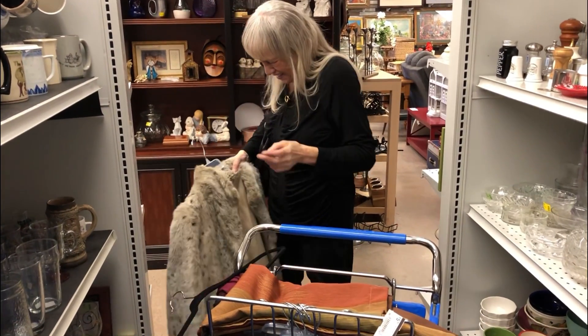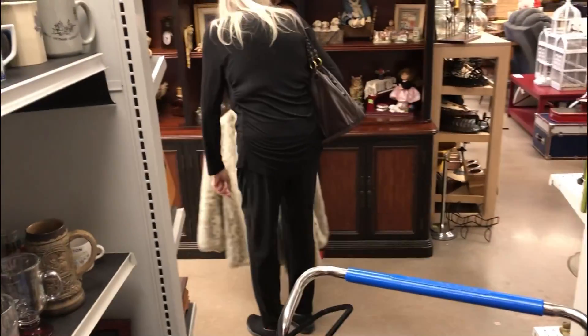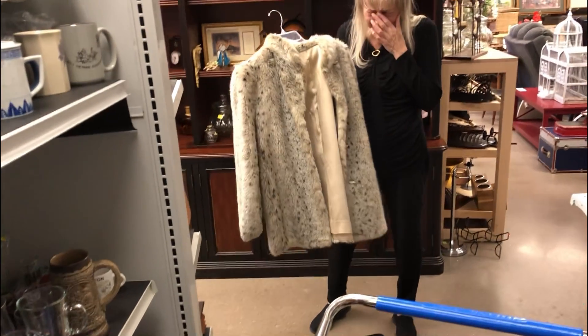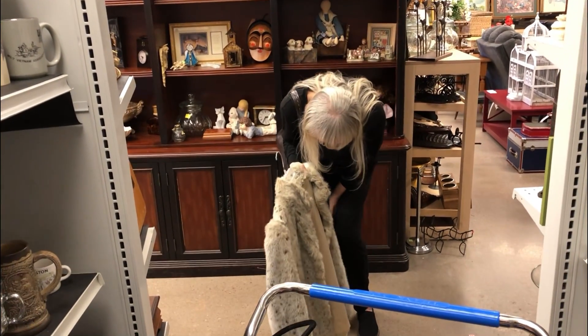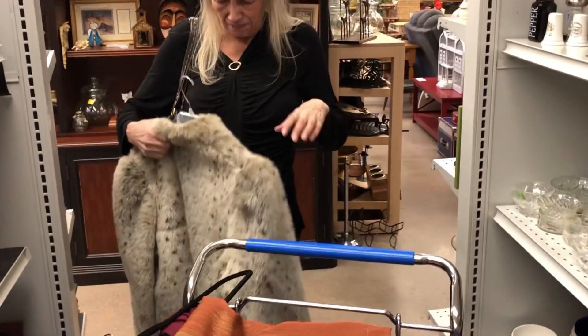So mom said she was gonna go get something fluffy to protect our stuff. Look what she came back with! She kills me, seriously — she's killing me today. Oh my gosh, okay, that'll work mom.